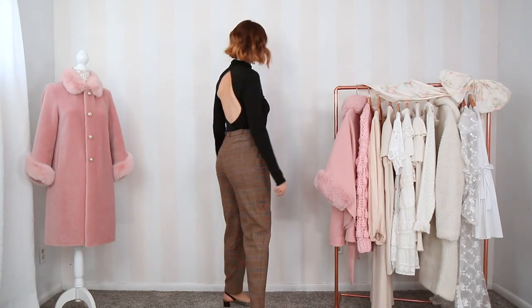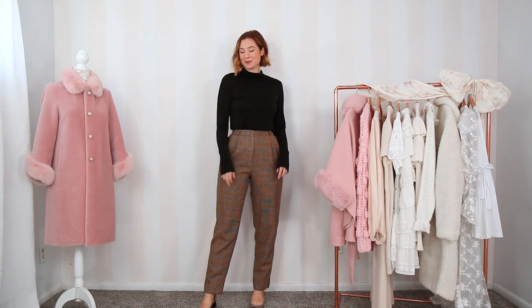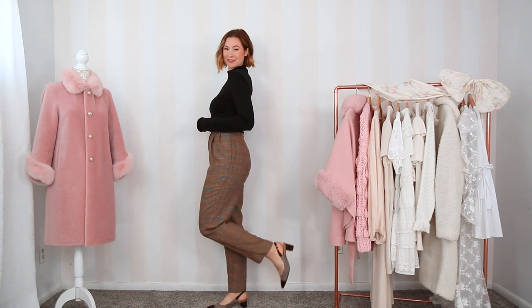Something to keep in mind with this open back turtleneck is that I went for an adhesive bra, but if you don't have one, a lace bralette looks really pretty styled with the top — it romanticizes it a little bit. Another cute way to wear the turtleneck is with a pair of high-waisted wool trousers. These ones are from Brooks Brothers — I thrifted them off ThredUp and I love them.